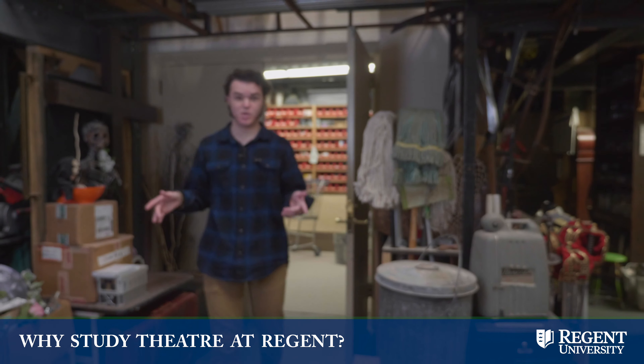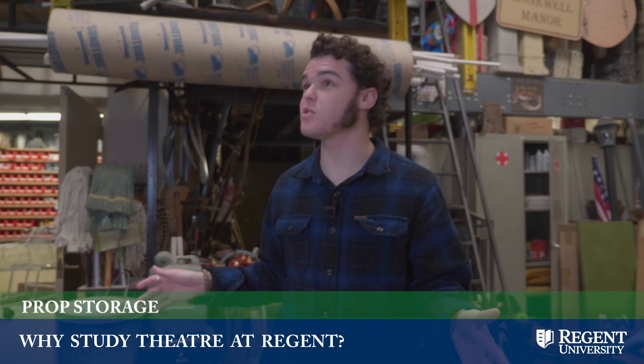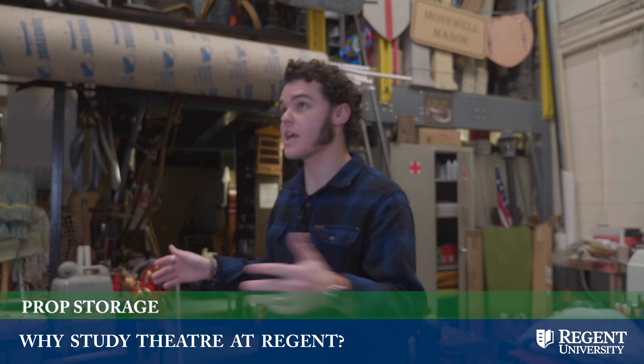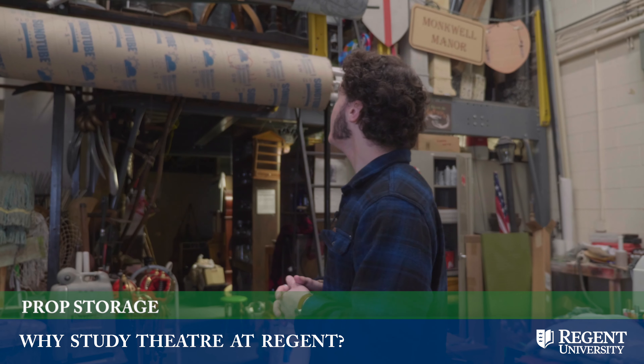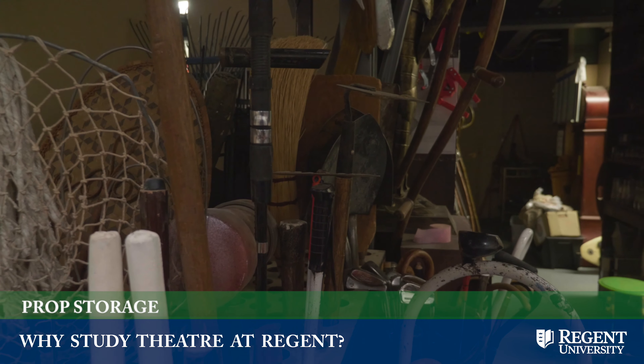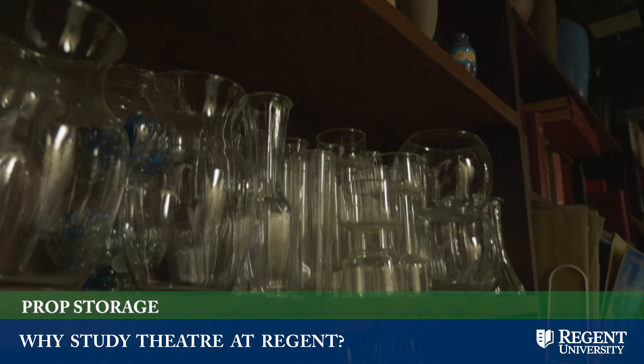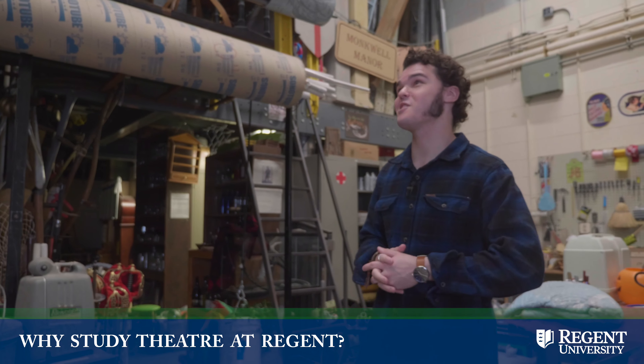This is our prop shop. This is where we have all of our props for any of our Regent shows. You would also come here to check out props for any scenes you might be running. We've got swords, skis somewhere back there, TVs, phones, glasses — literally anything you might need, we've got it here.